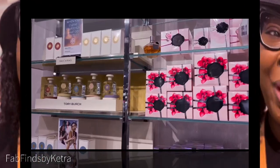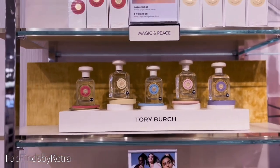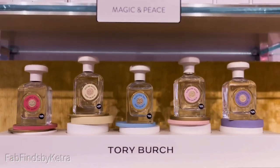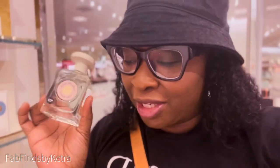Have you guys gotten a chance to try the new Tori Birch fragrances? I don't have any Tori Birch in my collection, but I wanted to see what this is all about. I'm here trying the new Tori Birch fragrance and the Sublime Rose is absolutely fabulous. It has rose, black currant, and dream wood — it smells like a beautiful, elegant, gorgeous rose fragrance.